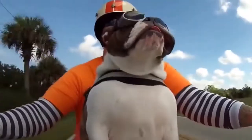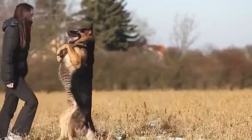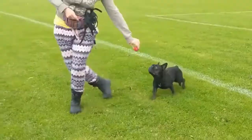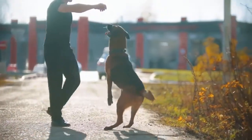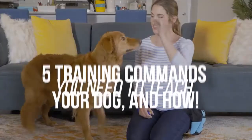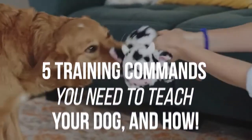A dog can really be man's best friend. They're there with you wherever you go, and can be a great addition to the family if you raise them right. Although training them and raising them right requires effort, you'll have a much better time with them once they know some commands and you can communicate with them. However, it can be a little difficult to figure out where to start. In this video, we're going to be going over the top 5 training commands you need to teach your dog, and how. So keep on watching!